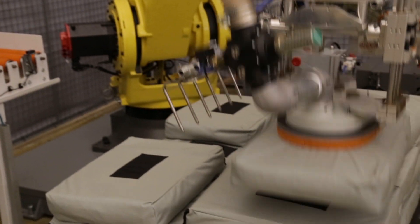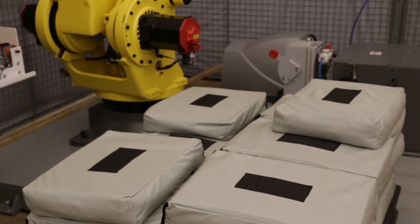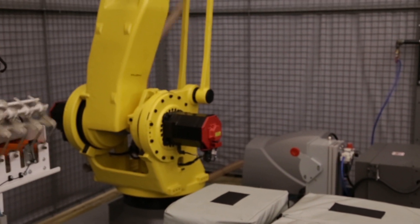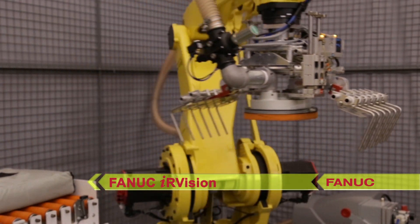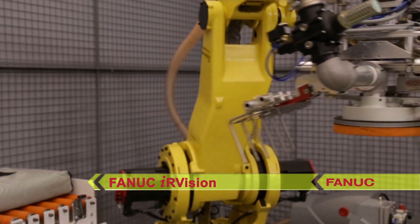Finally, the robot demonstrates high-speed depalletizing, as it again uses FANUC IR Vision to depalletize the bags back to the conveyor, and the cycle repeats.